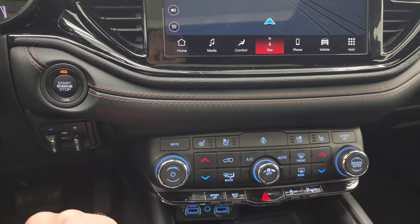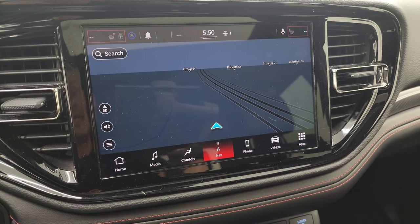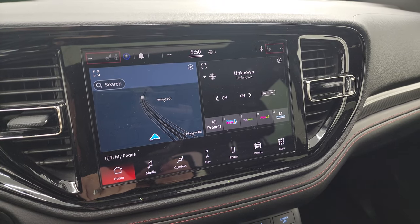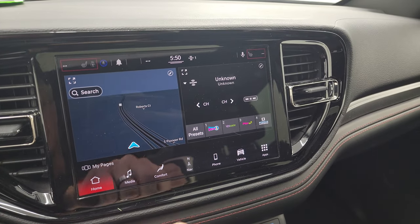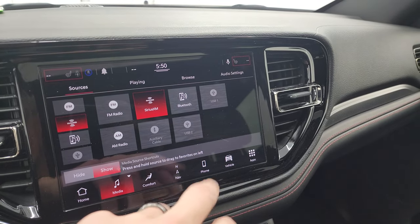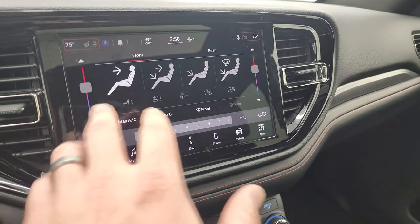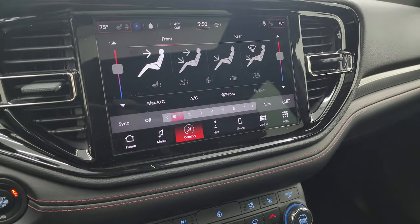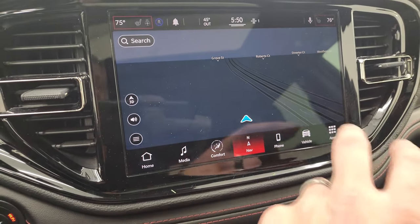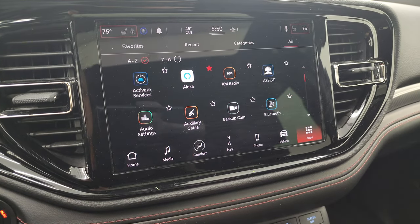You also get the brake controller. This is the Uconnect — I believe it's the 10.1-inch radio — Uconnect 5. It does have AM, FM, and Sirius XM radio capabilities as well as all your different sources: Bluetooth, USB, AUX, all that good stuff. You do have your climate controls here, including dual climate controls, heated and cooled seat buttons, and heated steering wheel controls. Because it does have the factory navigation system — there's Highway 41, so you know that is working nicely. And then you get all your different apps on here.